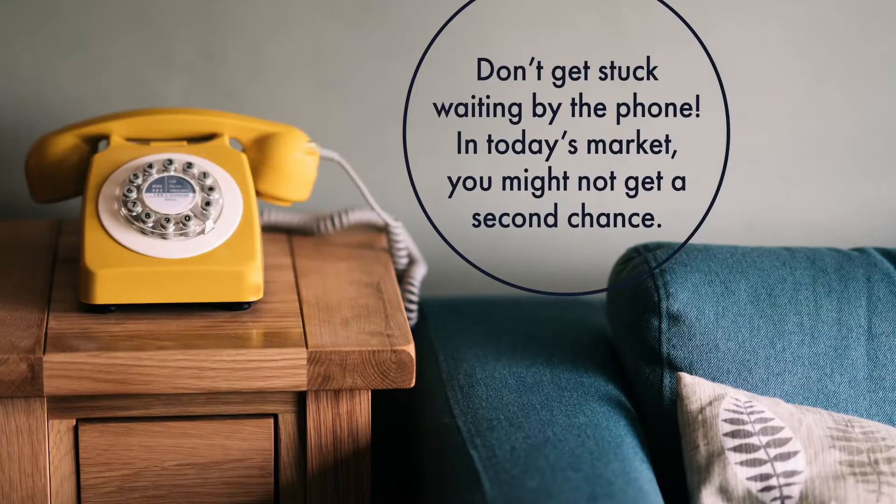The last thing I always tell my clients is make a strong offer. We're going to write a number price-point-wise that makes sense for you, that's within your comfort level, but also makes sense and is in line with what the comparable sales say and how many offers are on the table. So many times clients actually leave money on the table and the property sells for a number they were willing to spend because they were hoping for that second callback. Sellers are often stressed out and they want it over — they take the best offer right out of the gate, so make your best offer.